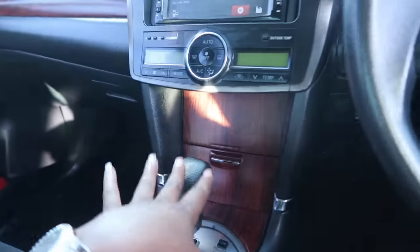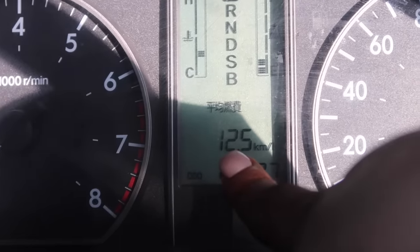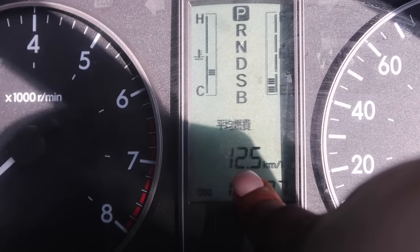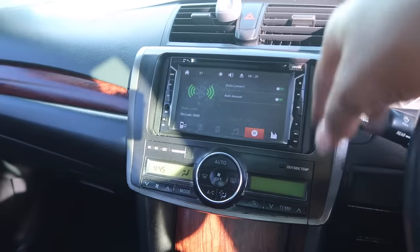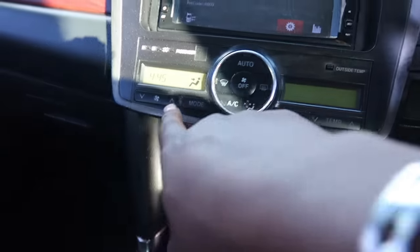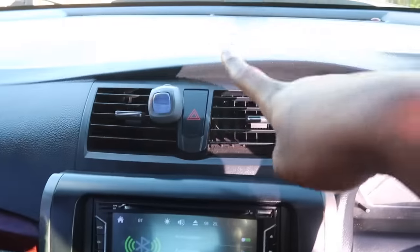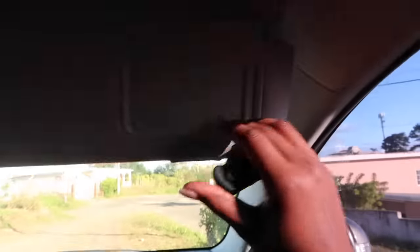Whenever I turn it on it speaks Japanese — I don't know what they're saying. Apparently this display tells me how far my gas can bring me; I literally just found that out yesterday. My car has Bluetooth, radio, CD, and a USB port — it's very modern, which is good. It also has all the AC controls, a clock which I always set correctly, and the vents.